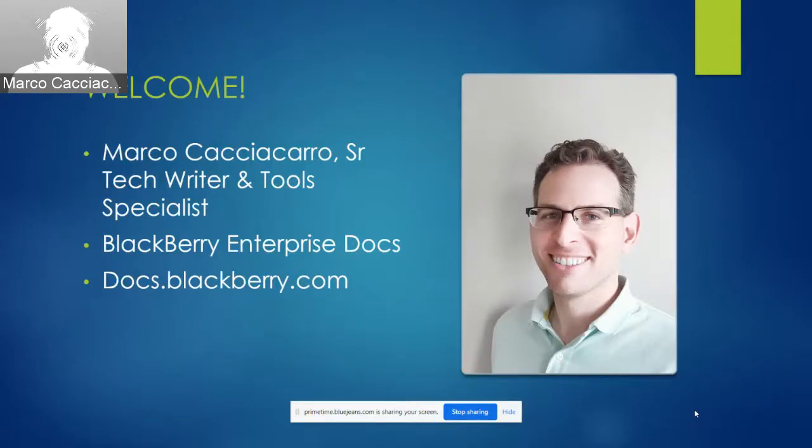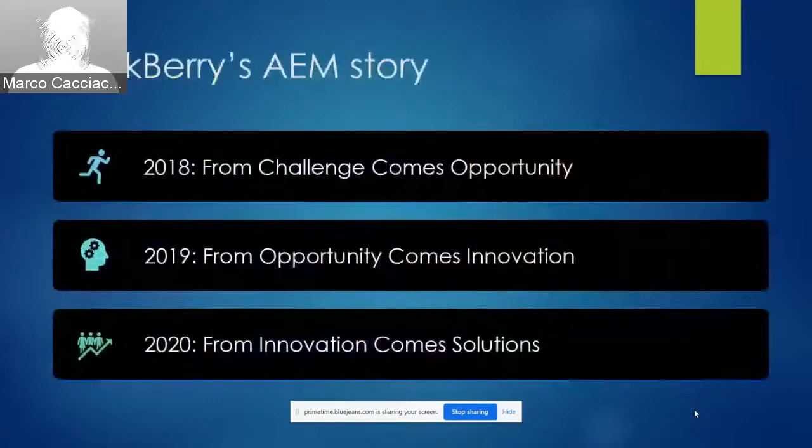You may have heard of BlackBerry before and possibly even owned one, but you may not be familiar with what BlackBerry is now. BlackBerry today is a very diverse company with hands in many different fields, including security consulting, automotive, and my area of the business, which is enterprise software. My business unit creates server software and mobile apps that allow businesses of all sizes to work more efficiently while protecting users and data from cyber threats.